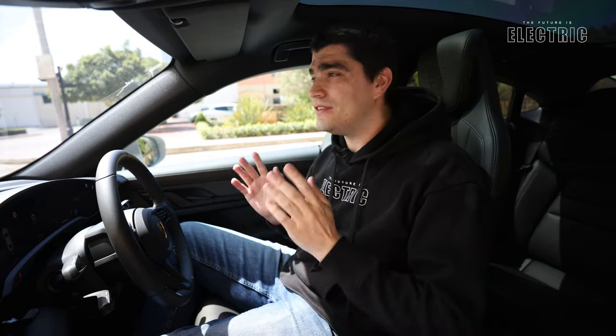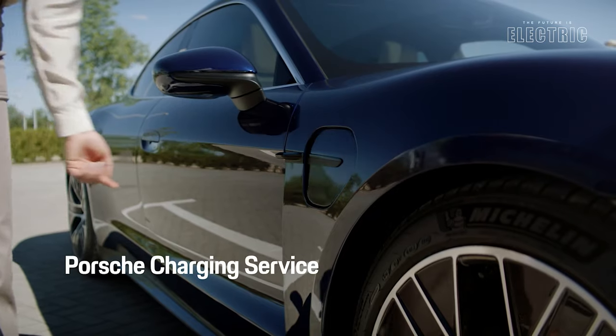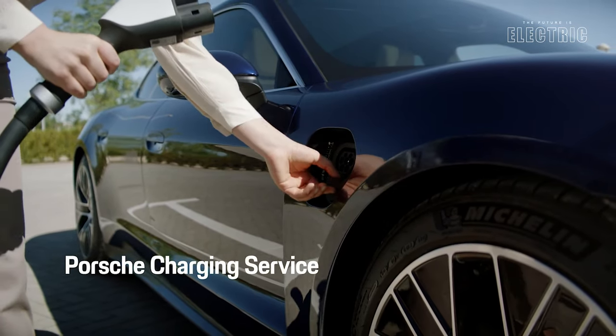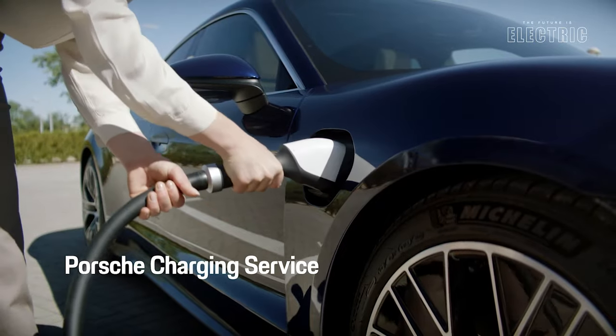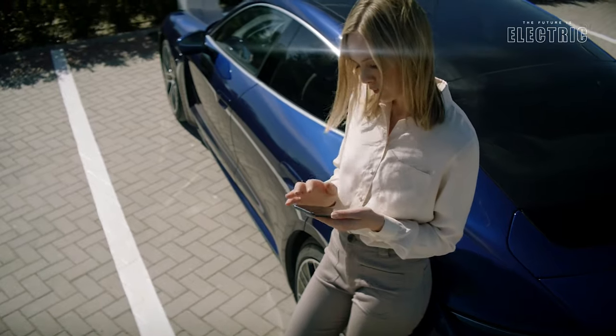That's pretty fast — it can charge this large battery in just 25 minutes, drawing the same amount of power as 270 washing machines.